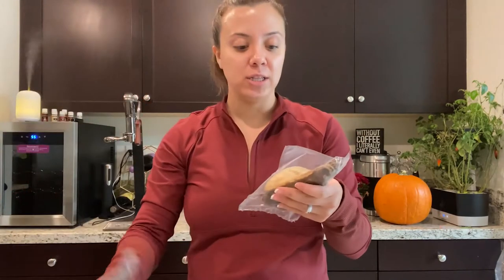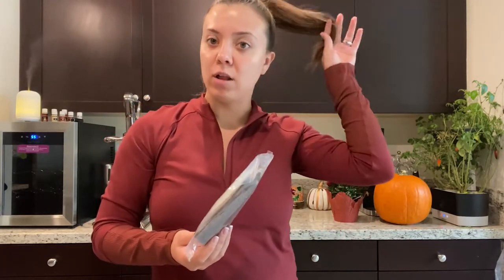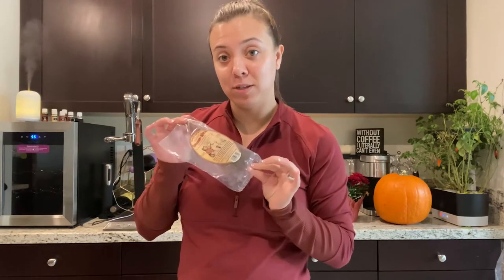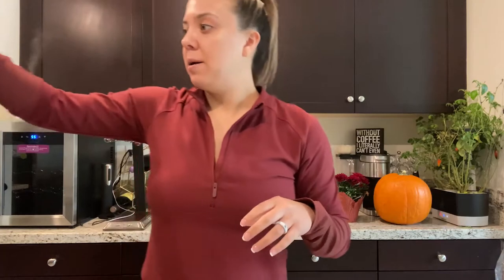I also grabbed some mini cinnamon whisks. I got one for upstairs — we have a little loft area with a desk and some decor and I thought it would be cute up there. I grabbed two more: one for my office at work for festive decor, and one in case my husband wants one for his office. If he doesn't want it, I can always find somewhere else in the house to put it.